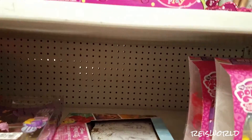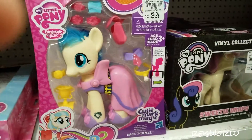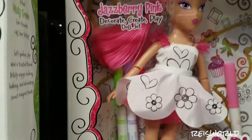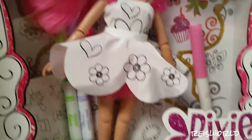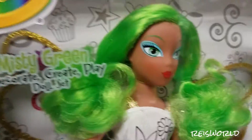Hey guys, what's up? So today we are shopping at Tuesday Morning, and they have tons of weird stuff. Like there's these dolls up here made by Crayola — it's called Pixie Doodles. It comes with little markers and jewels so you can draw and color on her dress. They have a green one, it really looks neat.